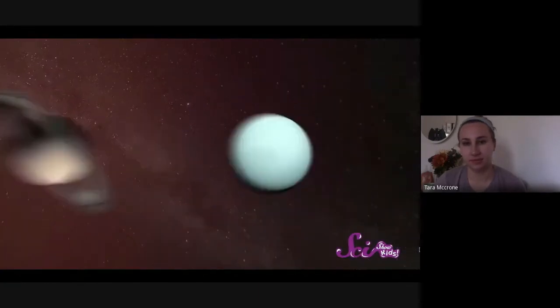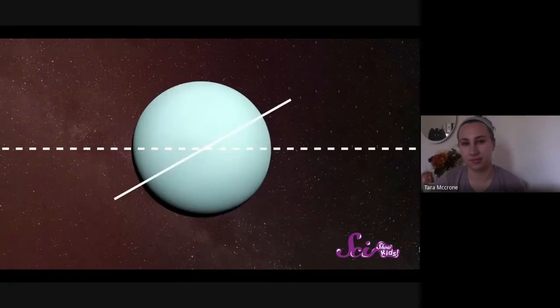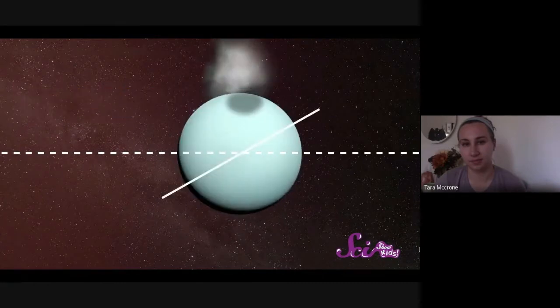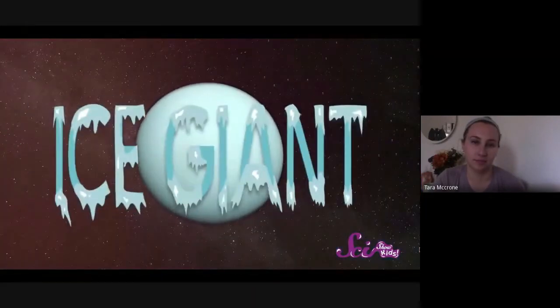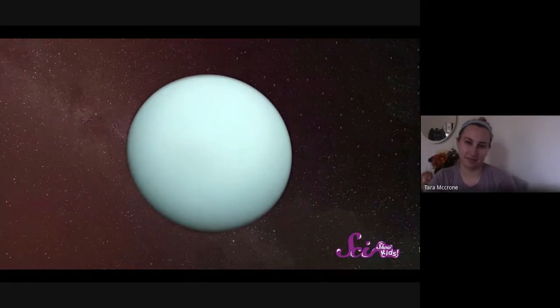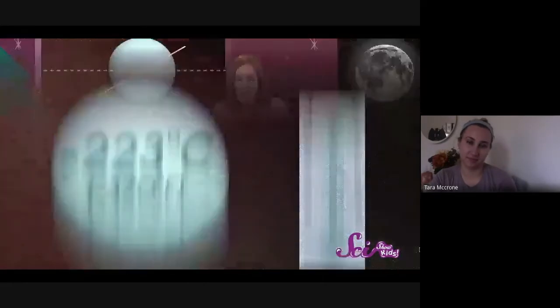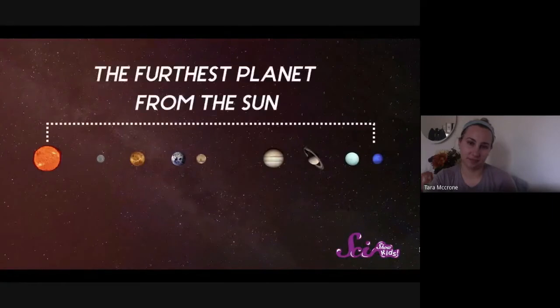Saturn is the furthest planet from Earth that you can actually see with your own eyes. You'll need a telescope to spot our next gas giant — Uranus. Unlike all the other planets, Uranus spins on its side. Nobody's exactly sure why, but it could be that a large object smashed into it a long time ago and knocked it sideways. Besides moving differently, Uranus is also a lot colder than the other planets and is sometimes called an ice giant — it has reached the coldest temperature ever measured in our solar system, dipping almost as low as 223 degrees below zero.